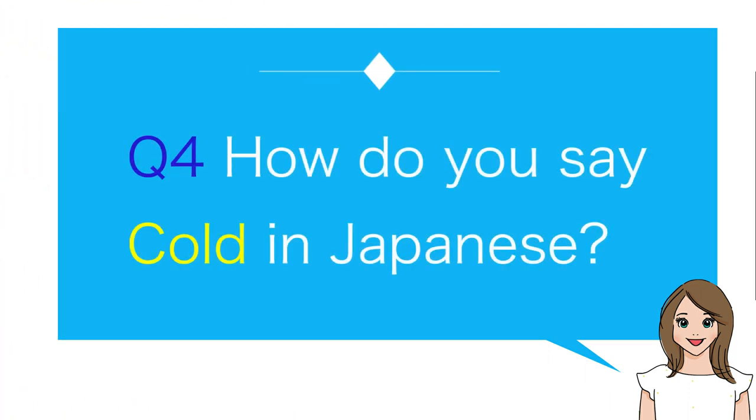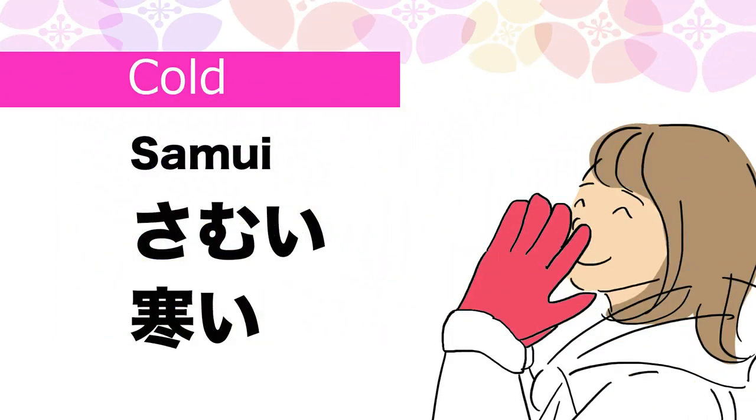Number four: How do you say cold in Japanese? Samui.